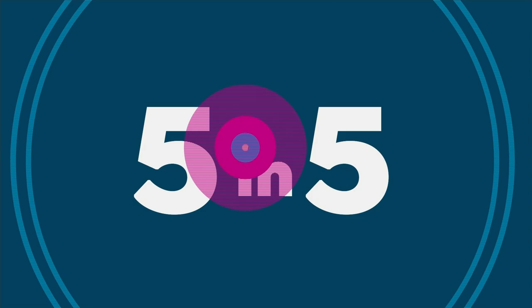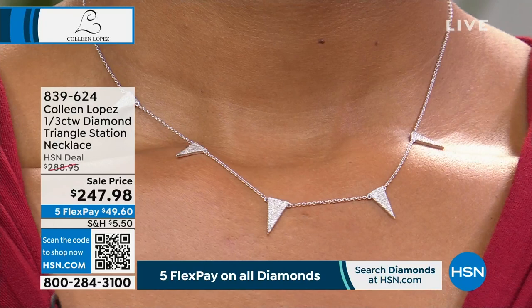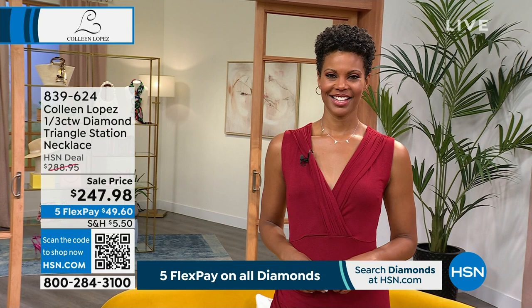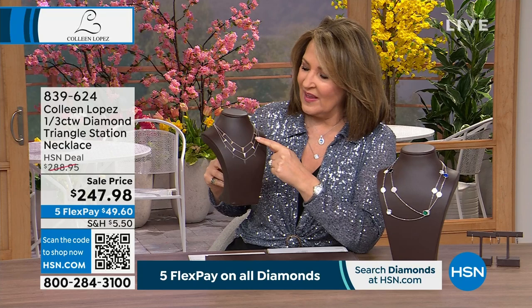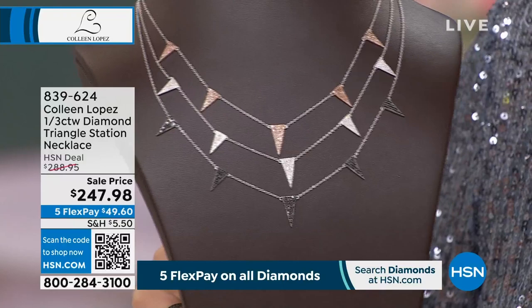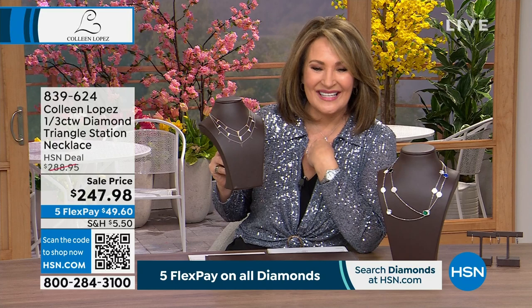Also available: a third of a carat genuine diamonds triangle station necklace, $249.98, available with five flexible payments of $49.60. It's so chic — definitely modern and updated. I like the geometric touch with the elongated triangles. It's beautiful alone and fabulous for layering. We have three color choices: white diamonds — H-I, I1 better diamonds, beautiful bright white sparkling — a champagne version, or black diamonds. We have two dozen only. Normally $288, today $247. Item 839624. And there you have it — that was five and five.